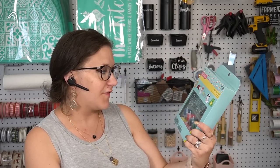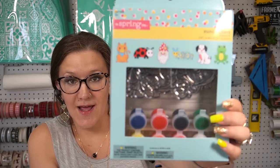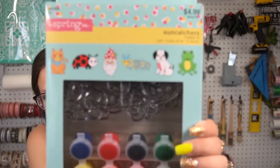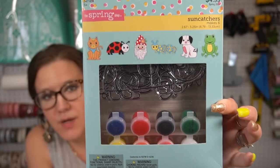This one is for my daughter — it's from the spring collection so I got it 50% off, just $2.50. They're cute little sun catchers; she loves stuff like this and I love watching her do it. If she likes it I'll run back and get another one. This is the kind of stuff I keep around when I need to get something done and my kids need to sit down and chill for a couple minutes.